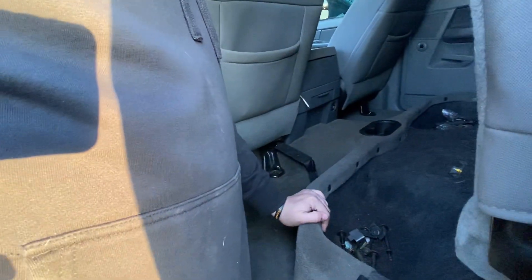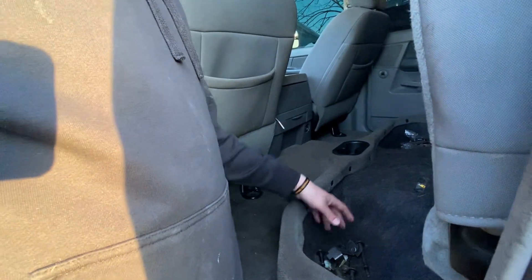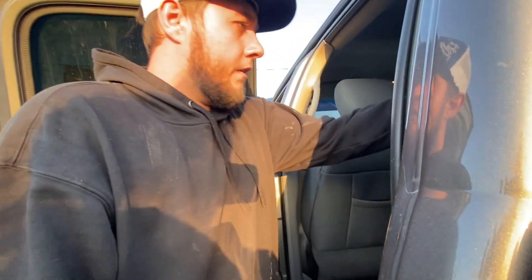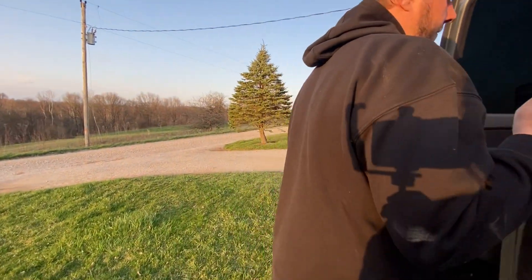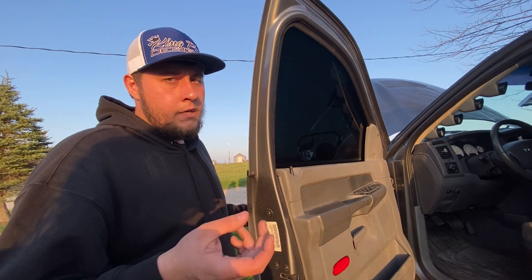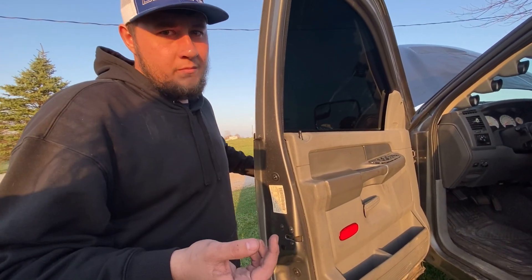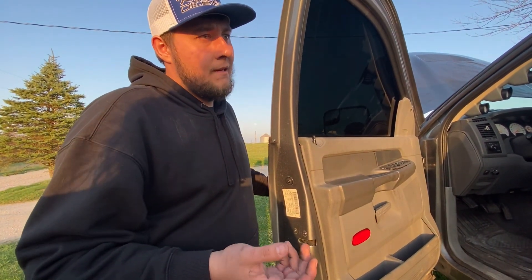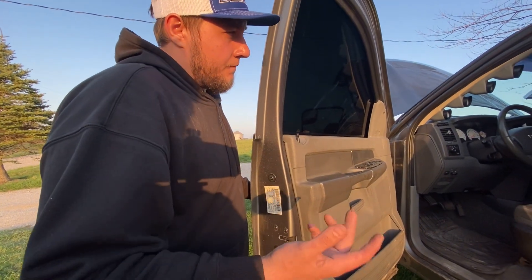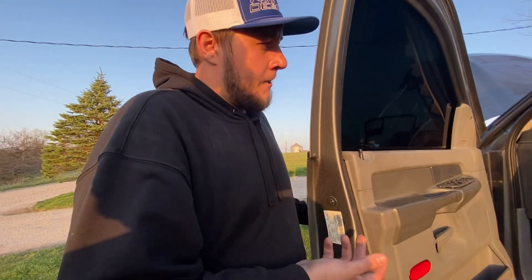It doesn't have the subs or an extra nitrous bottle. It doesn't have the plastic tool container — which is probably a Laramie thing — again, weight reduction. This has my truck being a Laramie — it has the four wheel drive on a switch, which yes is nice, but they are problematic. As a competition truck I don't really want to be messing with vacuum lines because my four wheel drive won't work. I'd much rather grab that shifter and know it's going to go in four wheel drive.